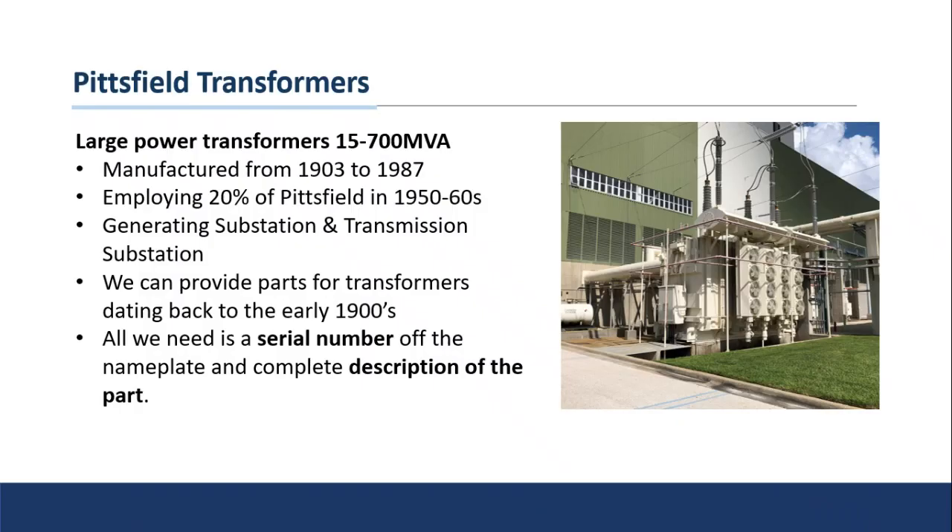Starting off, we're going to look at the Pittsfield transformers. The Pittsfield, Massachusetts plant is the birthplace of all GE transformers — at one point GE made pretty much every type of transformer in this factory. It operated from 1903 until they closed the plant in 1987. During the heyday in the 1950s and 60s, about 20 percent of the town of Pittsfield was employed at the GE facility — roughly 10,000 of 50,000 residents collected a paycheck from the GE factory.